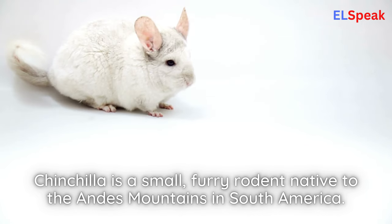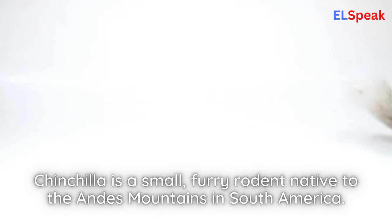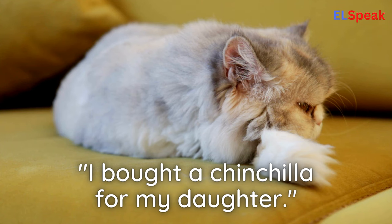Chinchilla. Chinchilla is a small, furry rodent native to the Andes Mountains in South America. I bought a chinchilla for my daughter.